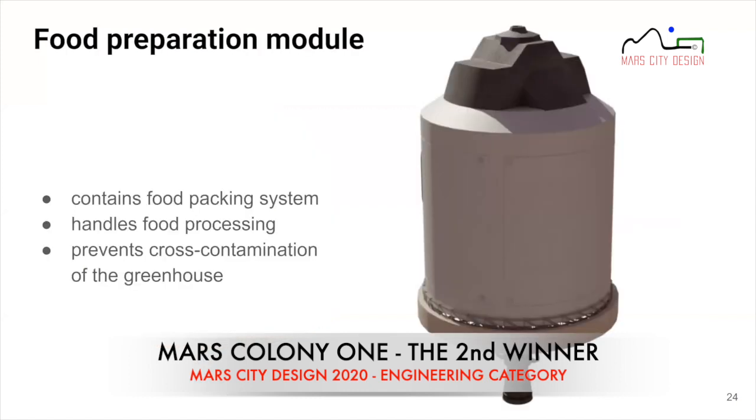The food preparation module is a part of the greenhouse system. It contains the packaging system and food processing systems, and importantly it prevents cross-contamination of the greenhouse — this is where bacteria needed for processing certain food types are kept, separate from the growing area.